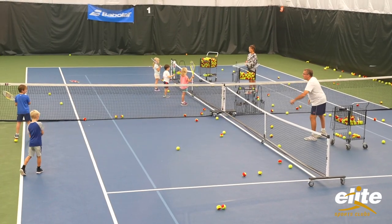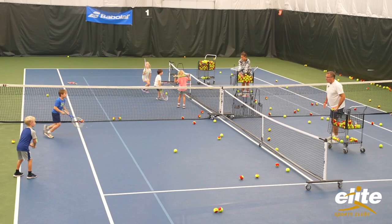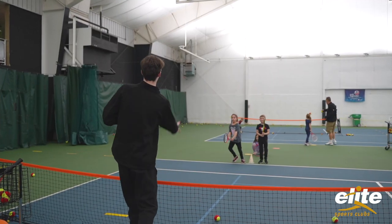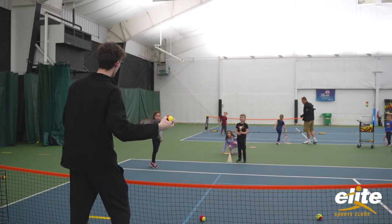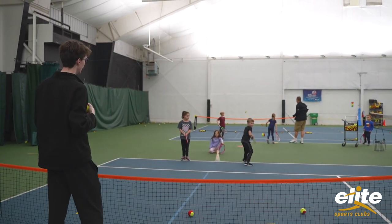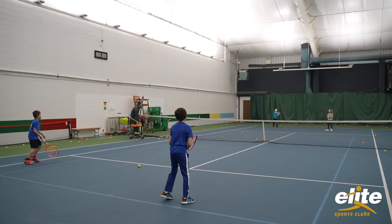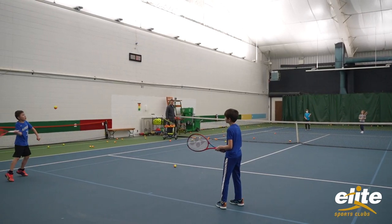We do progress reports for our kids that are in 10 and under tennis. In red ball, skills such as consistency, accuracy, and footwork are ways we allow a child to move up through the progression from red ball to rally red, to orange, and then into green dot ball. I love that my kids have great teachers and they're learning a lot each week and they have fun doing it.